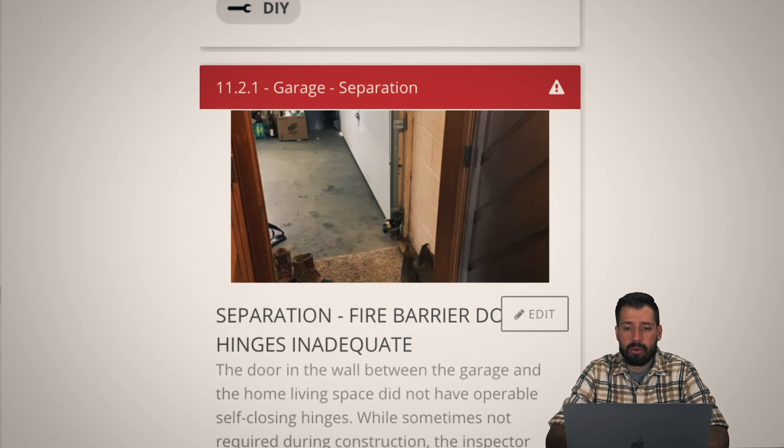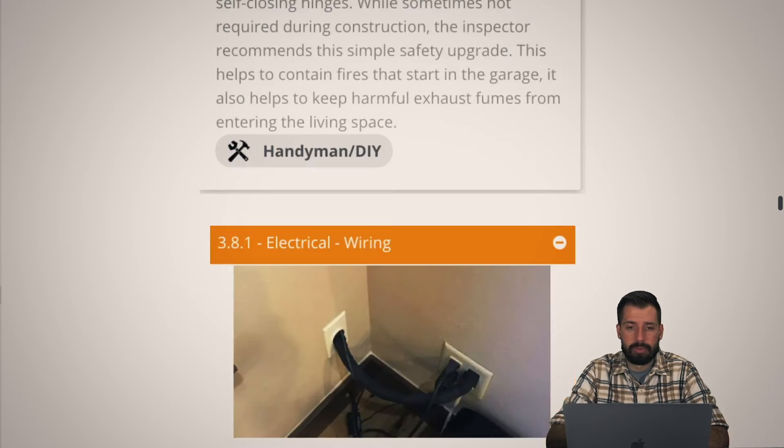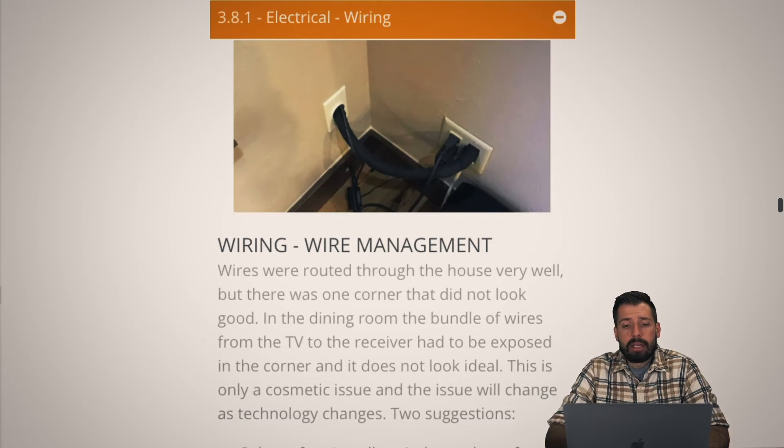Again, garage door separation — just a door between the garage and house that does not close but should be closing. We already talked about one of those before.